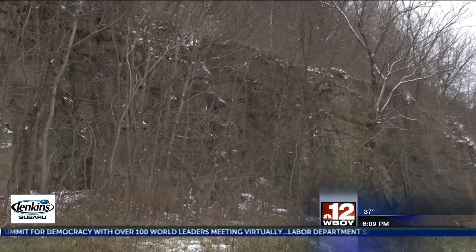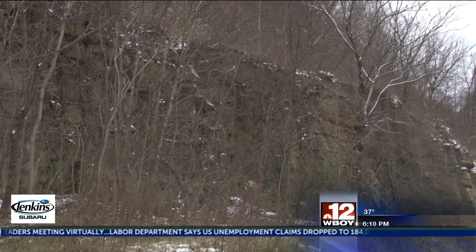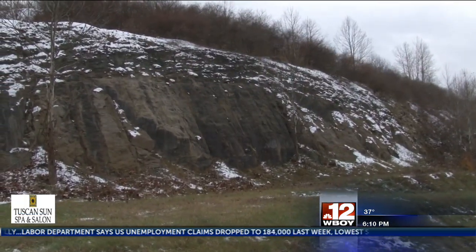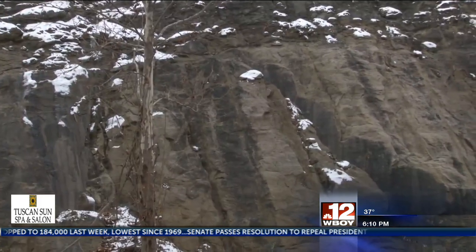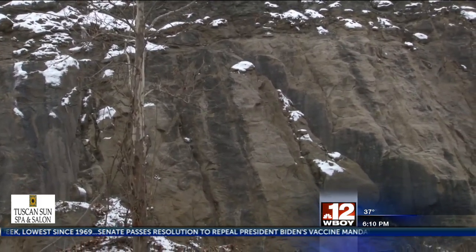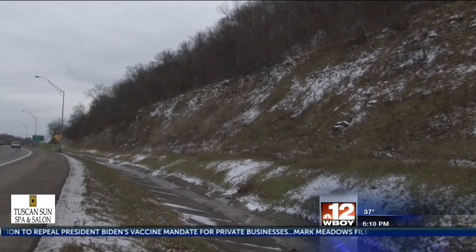Every hillside is different, though, and there are different methods to keeping the rocks on the hillside where they belong. One of them is you drill horizontally into the rock and then provide some type of reinforcement into the drilled hole and pump in the grout.